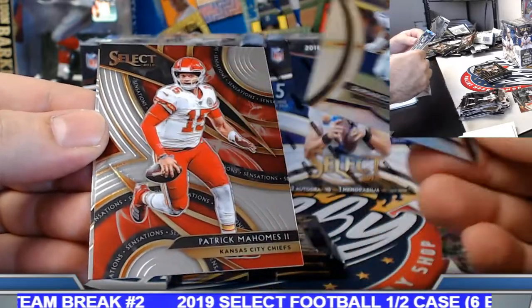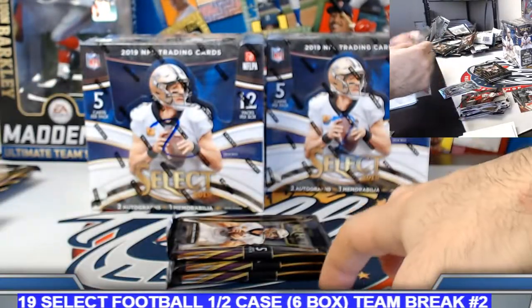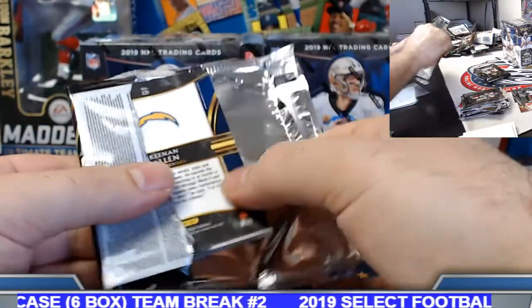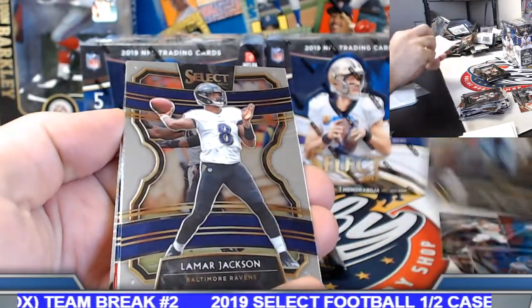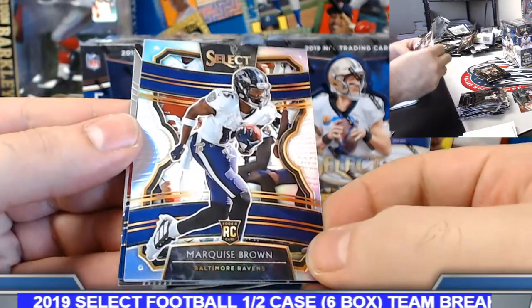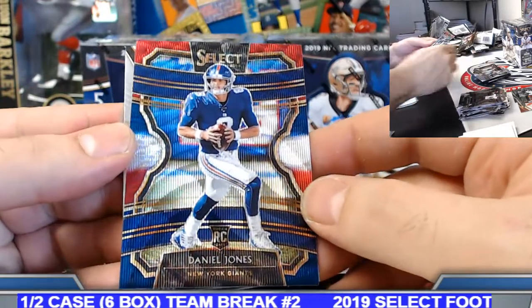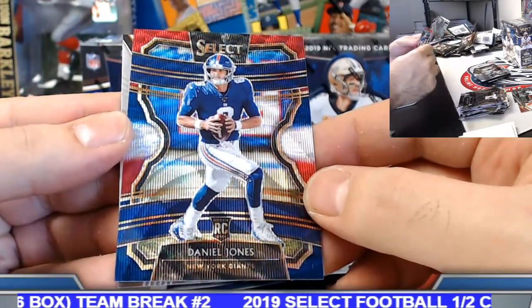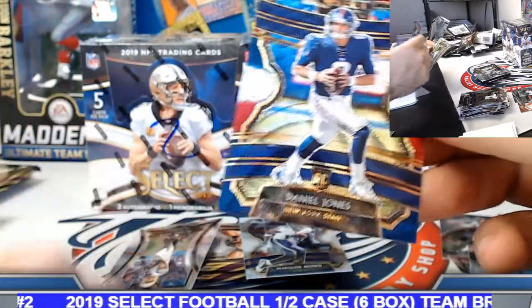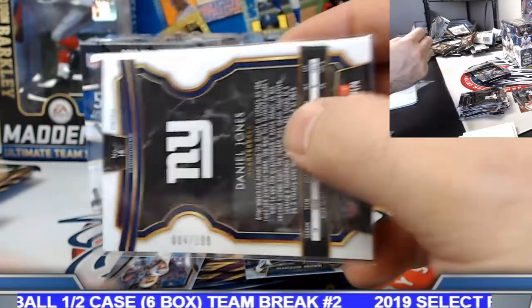DeMarcus Lawrence silver. Mahomes insert sensations. Marquise Brown silver rookie. Daniel Jones tri-color rookie to 199 — 94 of 199.